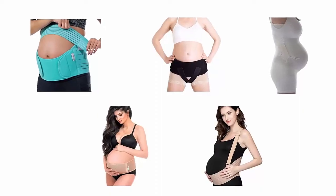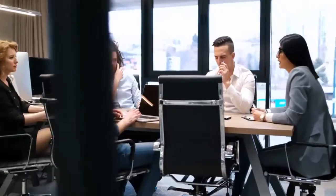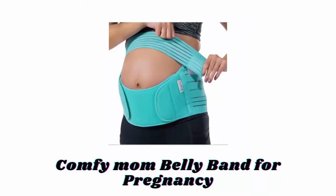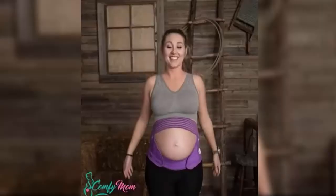In order to help you find the best one, we have selected and reviewed the best pregnancy support belts, which are recommended by users and field experts. If you like any of them, you can buy through the link in the description. Number one: Comfy Mom Belly Band for Pregnancy, available in different attractive colors.